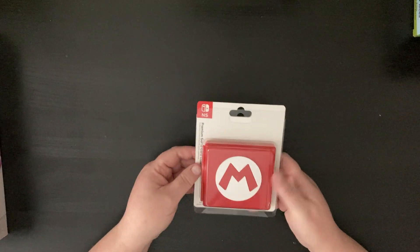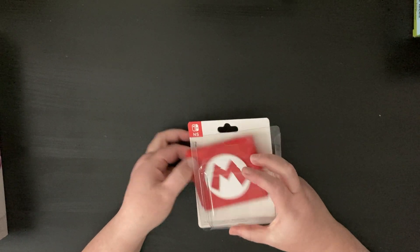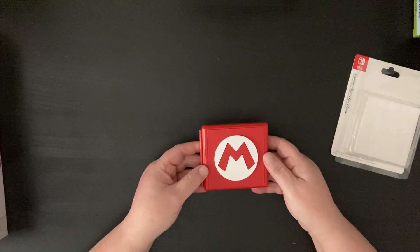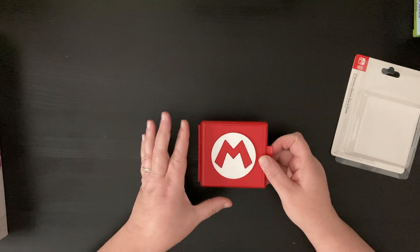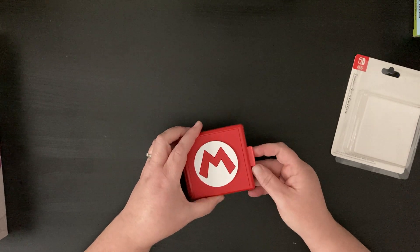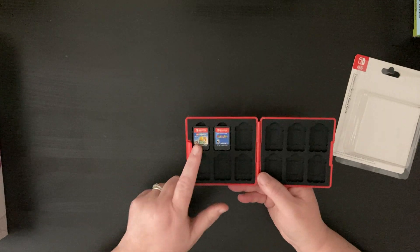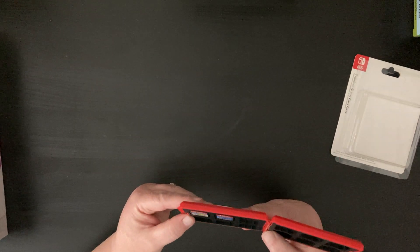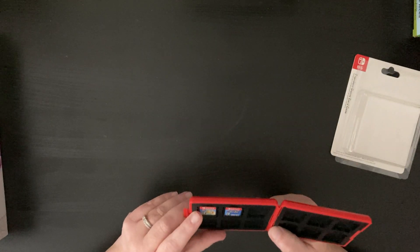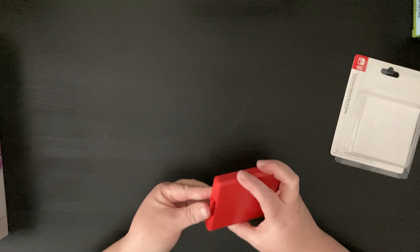I also got both the kids one of these little cases for their Switch games. We have a Nintendo Switch, but a family member is getting them each their own Switch Lite this year for Christmas, so I thought it was important that they each have their own little game case. I also got some games used at a consignment sale — he is getting Lego World and Mario and Rabbids. So that's what's in his case.